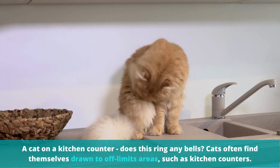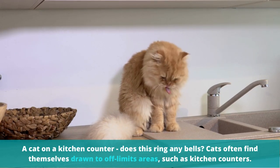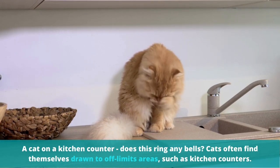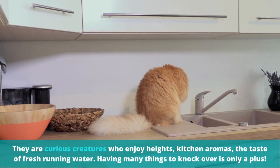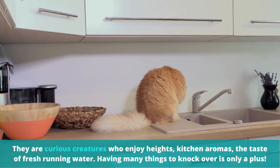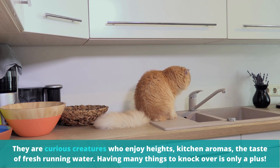A cat on a kitchen counter — does this ring any bells? Cats often find themselves drawn to off-limits areas such as kitchen counters. They're curious creatures who enjoy heights, kitchen aromas, and the taste of fresh running water. Having many things to knock over is only a plus.